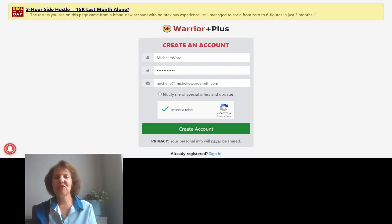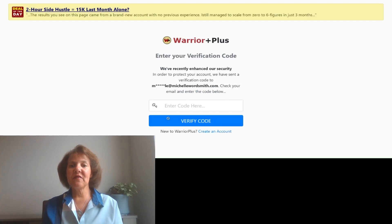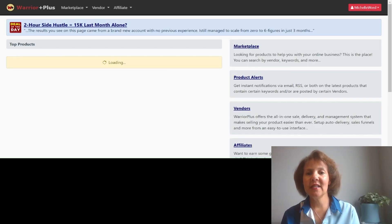Once you fill in your information, the site will automatically open a welcome video. To complete registration you'll need to verify your email address. When you log back in, it will send another verification code to your email — just be aware of this so you don't close all your tabs. Go ahead, get your verification code, copy and paste it in, and click 'Verify Code.'